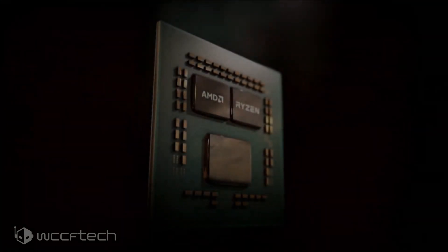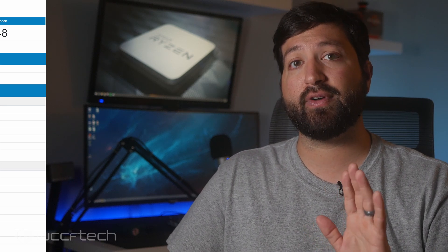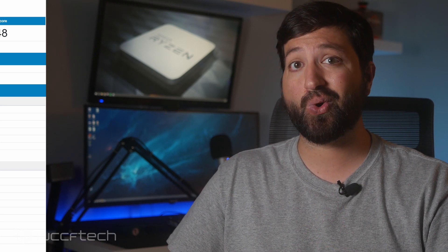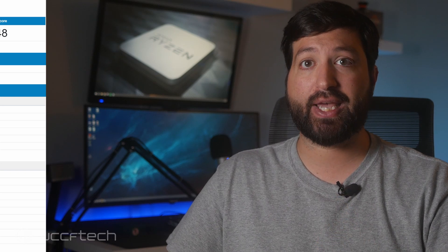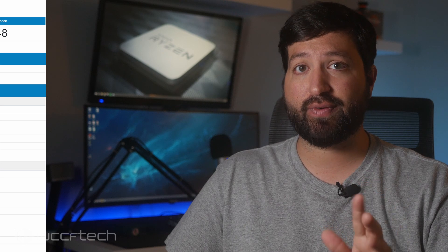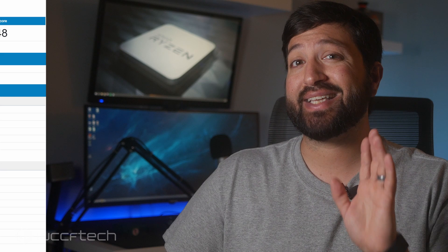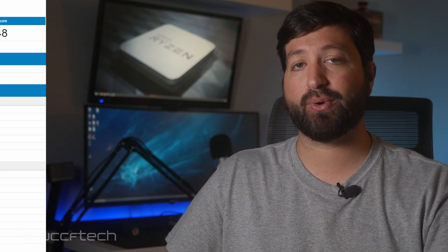As far as the leaked benchmarks go, we have the Geekbench results from Tumapasac on both chips, but with different versions. The Ryzen 3 3300X was tested in Geekbench 4 and performs a score of 5,874 points in single-core and 20,948 points in the multi-core test. Compared to the Ryzen 3 2300X, which scores around 4,400 points in single-core and 12,500 points in multi-core, this is a 33% increase in single-core and a 66% increase in multi-core performance.